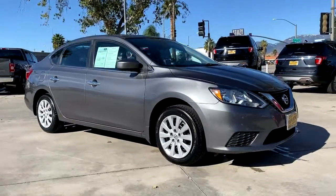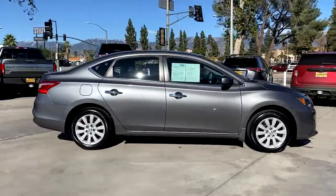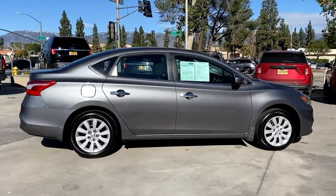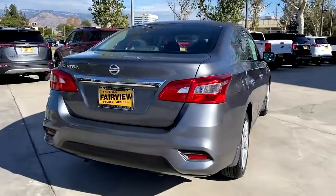Hop into the 2017 Nissan Sentra. This vehicle still has fewer than 40,000 miles on the clock, so it won't last long. This roomy Sentra makes your daily drive fun, comfortable, and convenient.